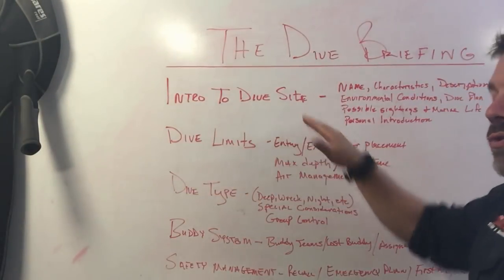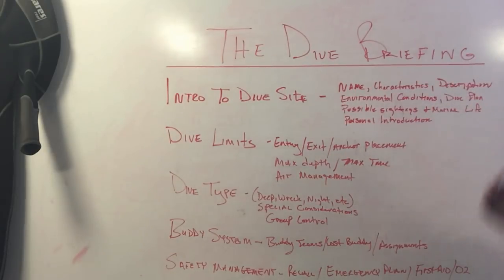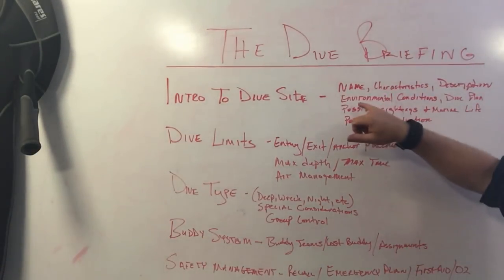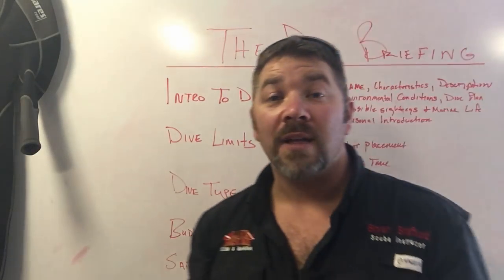To start, you need an intro to the dive site — names, characteristics, description of the site, even a personal introduction of the captain, dive master, or whoever's going to be diving with you. You'll also want an introduction to the environmental conditions, the dive plan, and even possible sightings and marine life that you may see during that dive.